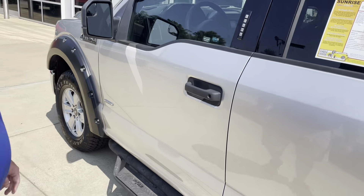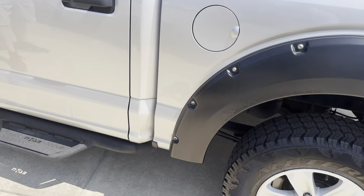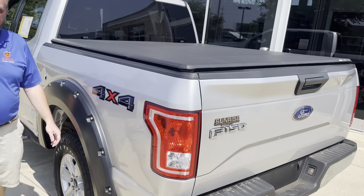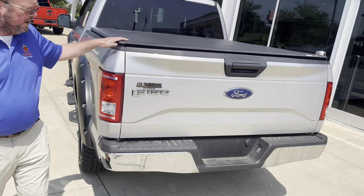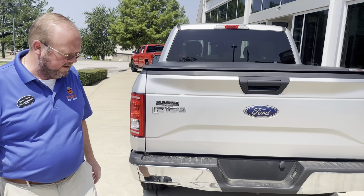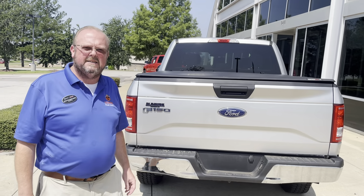Clean truck. You also have the benefit of a bed cover, so if you want to use this as a work truck, it's fully enclosed here for you. And a lockable tailgate, so all your tools and everything will be safe in there. It's a good-looking truck. Come and see us today.